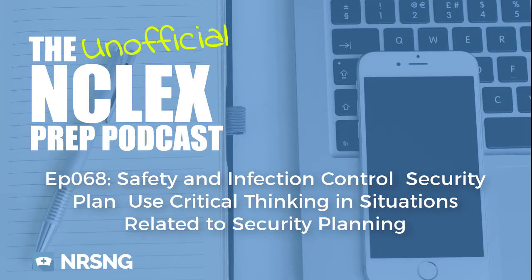Welcome to the unofficial NCLEX podcast. I am your host Katie Kleber and this is episode 68. The title of this episode is 'Use clinical decision making and critical thinking in situations related to security planning.'